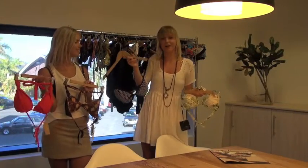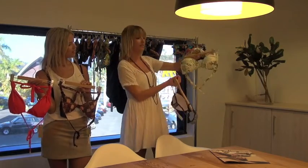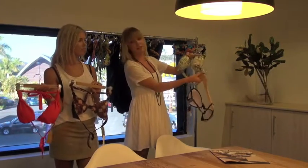Here we have the Balconet style bra, which has full cups and underwire for support. We also have the Balconet halter — the thick straps give you support without straining your neck, and it also has fuller sides for side support.